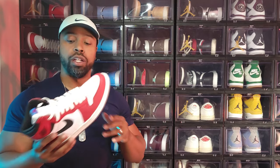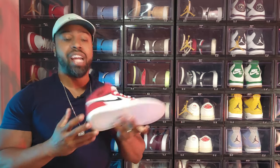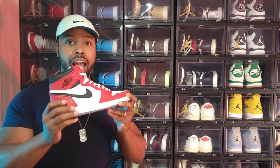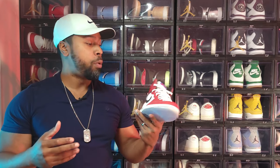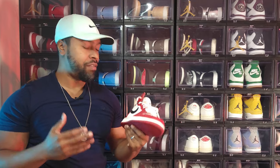Next up, the Air Jordan 1 Origin Story — the Spider-Man. The Spider-Man 1.0s. I really want to get the 2.0s that just dropped on the shock drop, but for now we have the original authentic Spider-Man 1.0s. Love them.